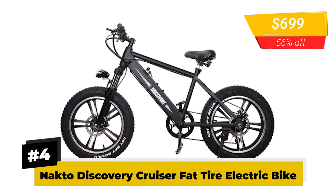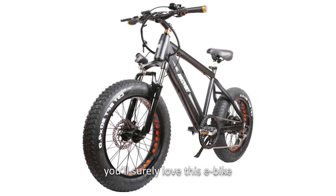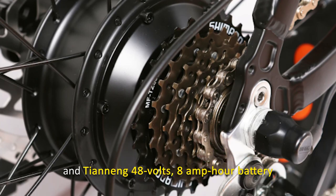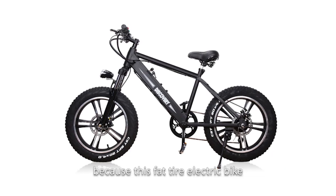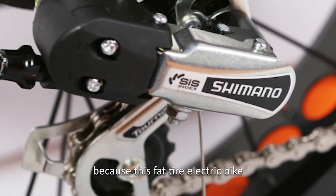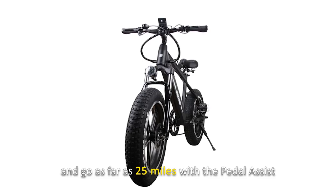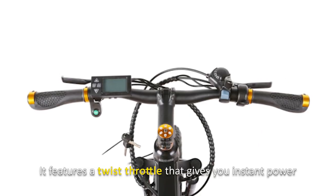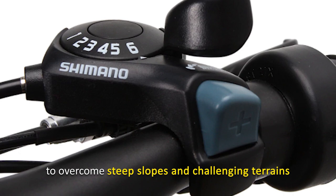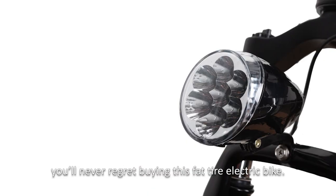Number 4: NACTO Discovery Cruiser Fat Tire Electric Bike. Just by looking at that sturdy, intricate build, you'll surely love this e-bike for its solid 300-watt rear hub motor and Tianning 48-volt, 8-amp-hour battery. This fat tire electric bike can reach a maximum speed of 15.5 miles per hour and go as far as 25 miles with pedal assist. It displays every detail you need on its stunning LCD system located on the handlebars, and features a twist throttle that gives instant power to overcome steep slopes and challenging terrains.